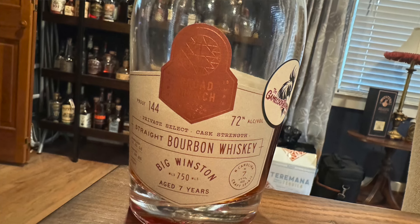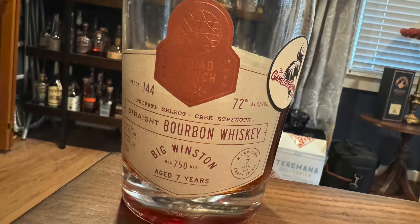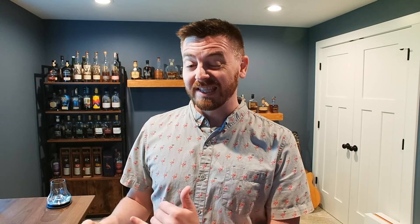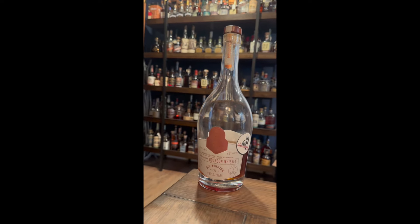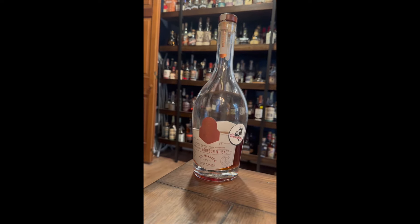A hazmat whiskey is one that is 140 proof and above. This one is 144 proof. It comes from a distillery called Broad Branch out in North Carolina. This is a private barrel selection pick of their Big Winston, which is traditionally a six-year bourbon, but this is actually seven years and 144 proof — which is freaking wild. This whiskey is a low rye mash bill, high corn, so it is traditionally fairly sweet and nutty, or so I'm told, but I haven't actually had the standard Big Winston bottle.